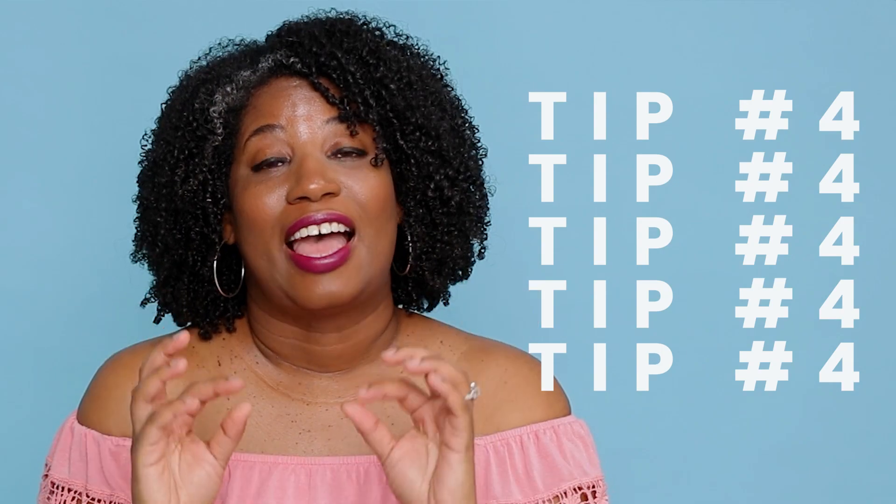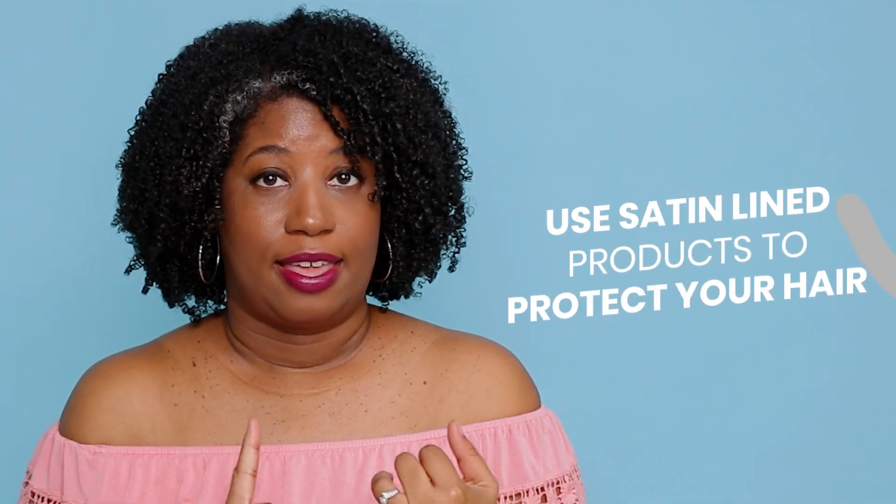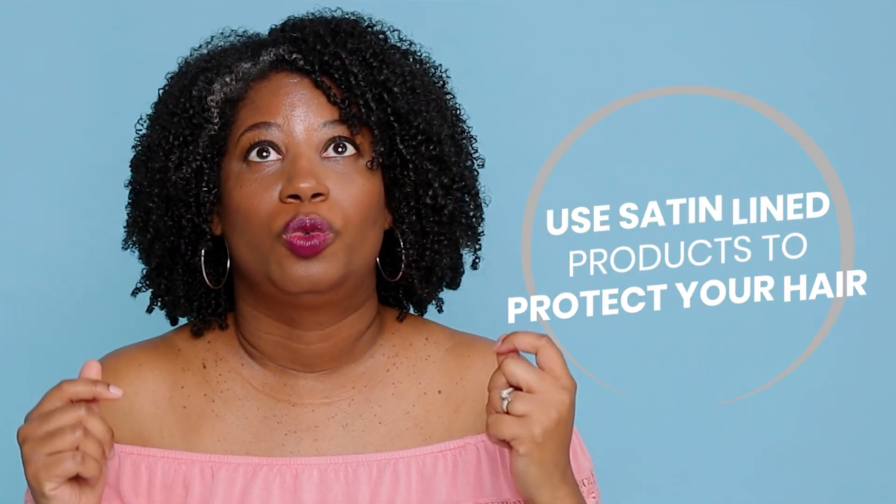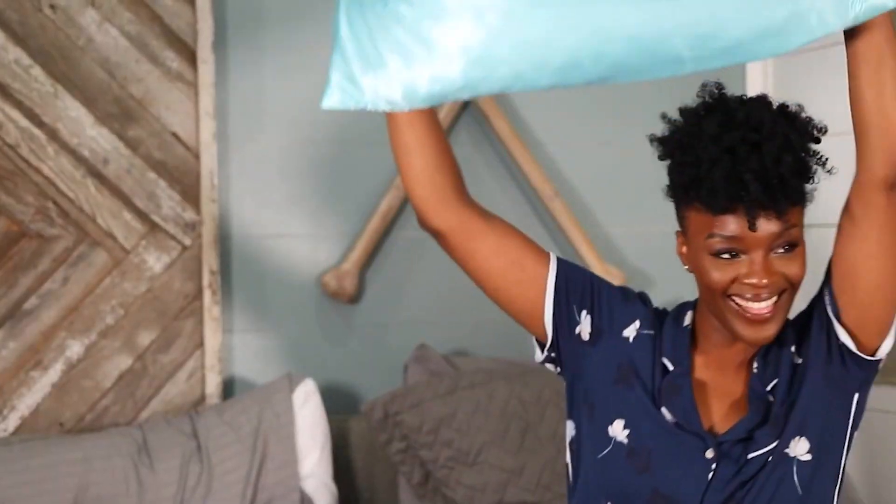Tip number four — satin-lined anything. Satin-lined caps, satin-lined pillowcases. I use those whether my hair is plaited down or I'm going to sleep on my satin pillowcase. Anything that's gonna touch my head is going to be satin-lined. I wear skull caps — I have several skull caps lined with satin. I will never, ever wear a knit cap again, because I've destroyed my edges once or twice with those during the fall. So, satin everything — it keeps you from getting breakage.